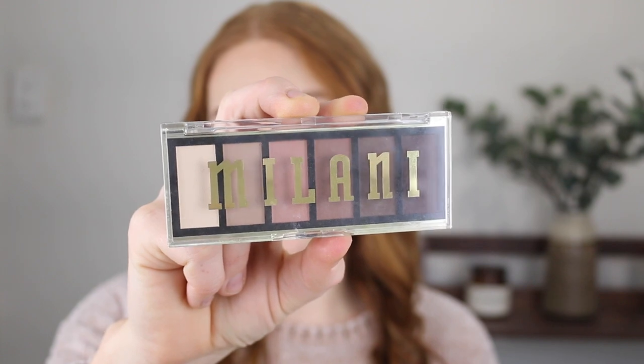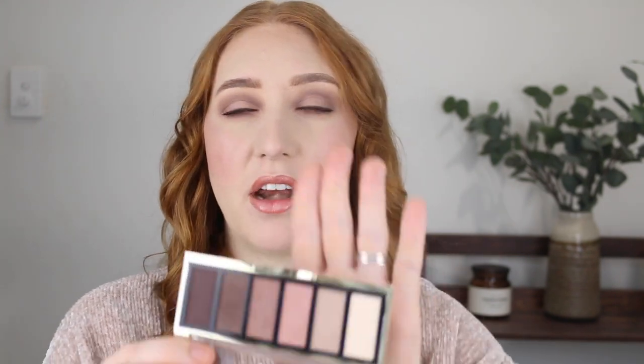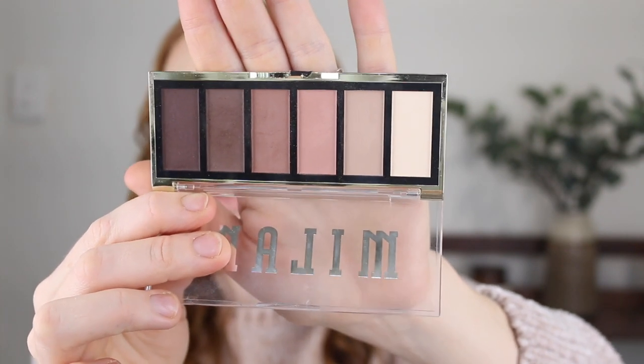Next I have some eyeshadows by Milani — this is the Most Wanted palette, number 110 Partner in Crime. I picked this up online. Milani has recently been introduced to Priceline, around six plus months ago, though there is a limited range. They are a little bit pricier than I was expecting; this eyeshadow palette with six shades was around $20. The shades are beautiful though — they all have a matte finish and are very soft and creamy. They're easy to use, have good pigment, blend out easily, and build up easily. If you're a neutral lover or just like simple everyday looks I think this is going to do you very well. Drugstore shadows can be hit and miss but this one is definitely a hit and I would recommend it.